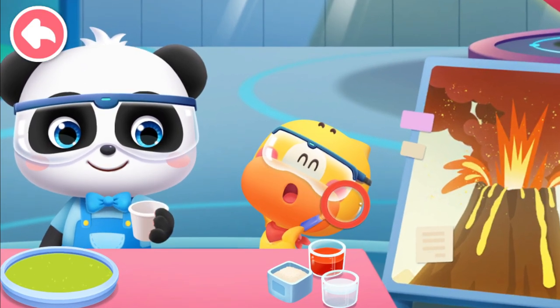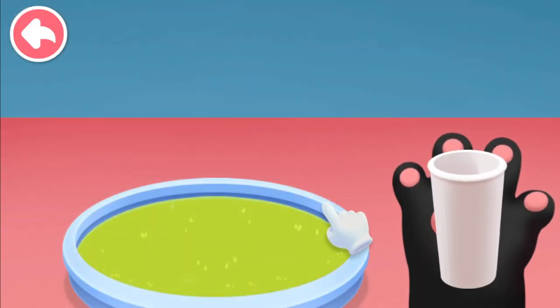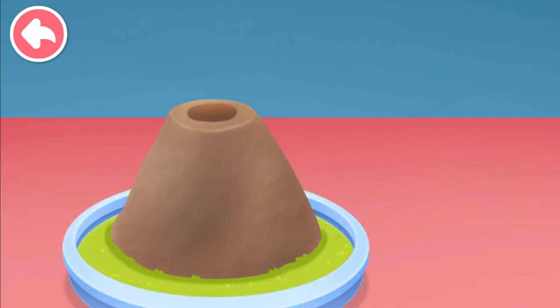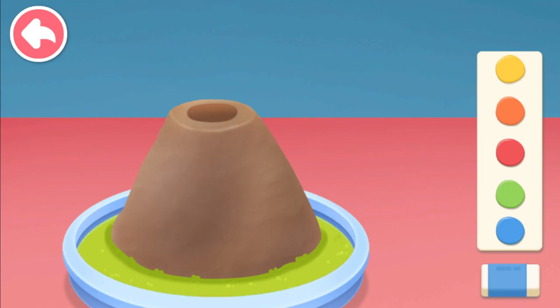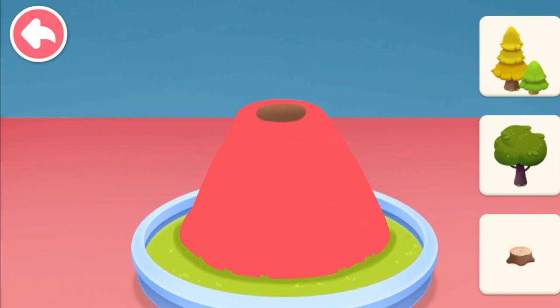Let's make a volcano! First, cut the paper cup, then use clay. Color the volcano and then add some decorations.